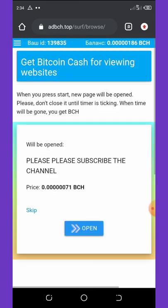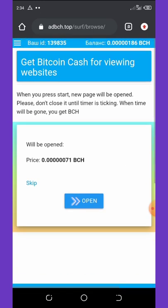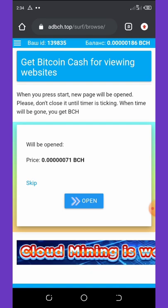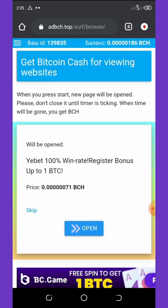I'm going to skip this offer because I don't want to subscribe to anything. This one says when you press it, a new page will open — don't close it until the timer is ticking, and when the timer is done you get Bitcoin Cash. For those who want to do it, you can do it and earn more.